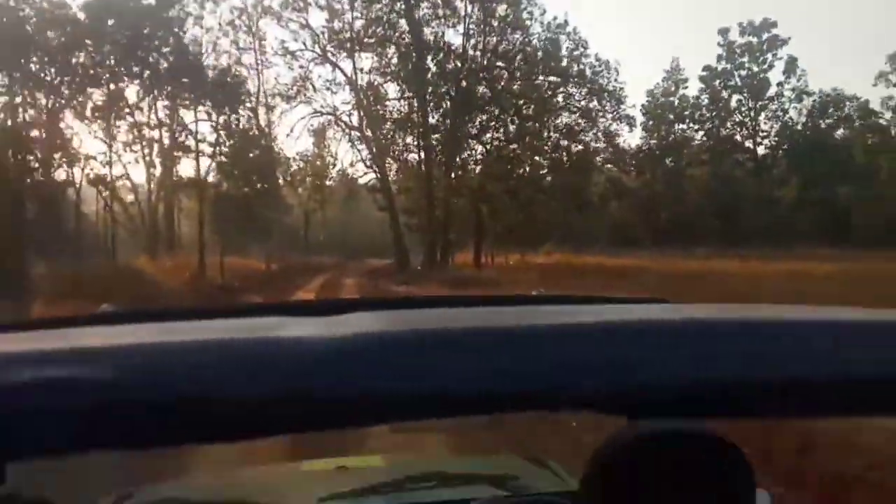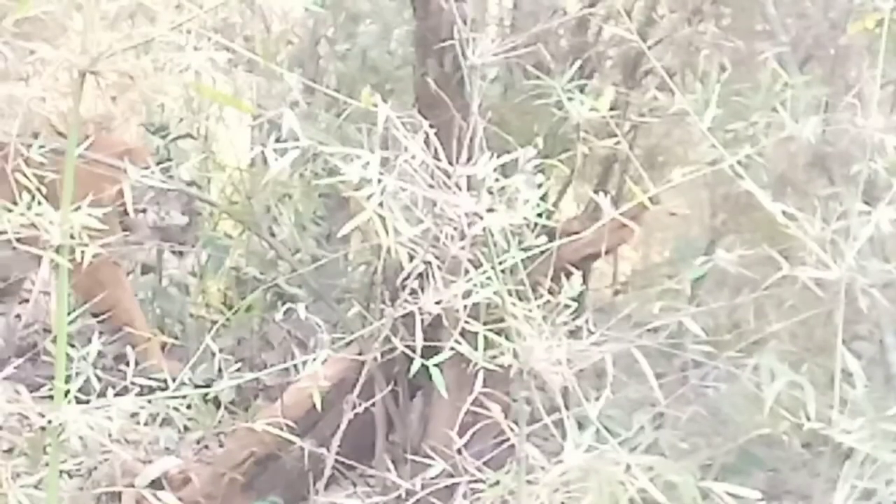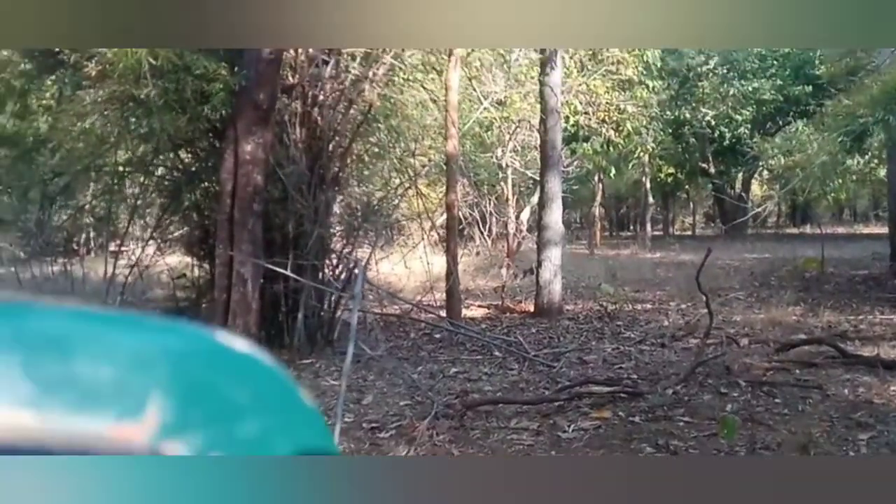We just got a note that there's a tiger — someone just saw a tiger and it's still there, so we're going to that place. We're a little bit far from that place, that's why we're in a hurry. We've reached that place and other gypsies are also there. It's somewhere right there in the bushes. And there we go — here is the tiger! He is the son of a tiger named Charger, so he is basically known as Chota Charger. That was a tiger sighting!